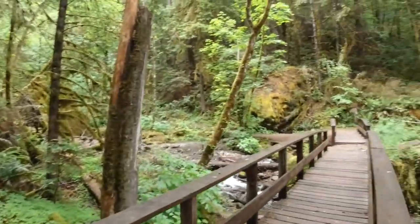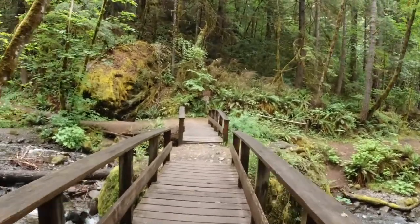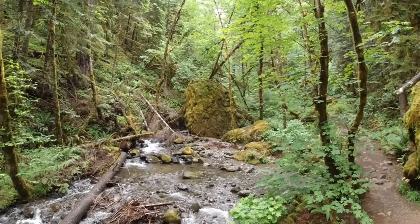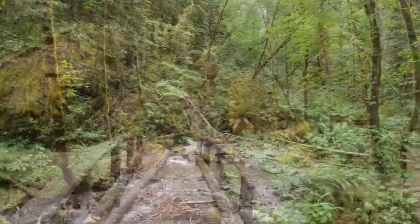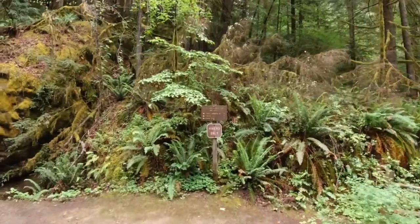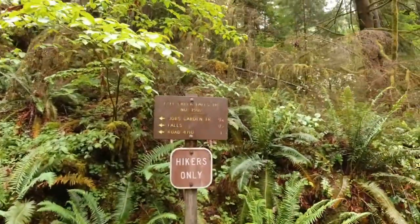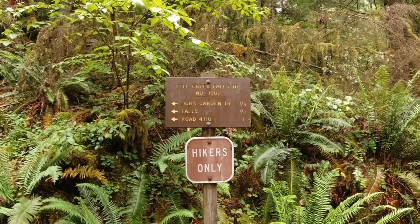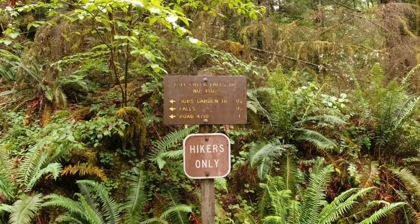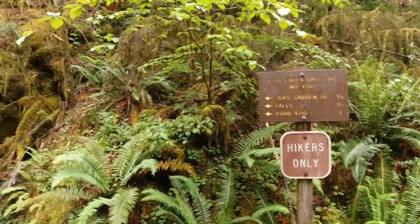The trail starts off with a little bridge. Let's see what the sign says. So Job's Garden Trail — quarter mile to the falls, half mile. Road 4710, one mile. Let's go this way.